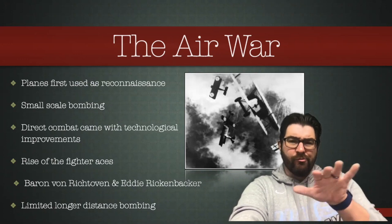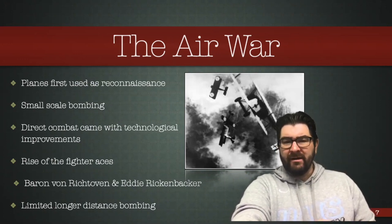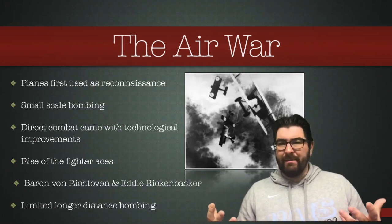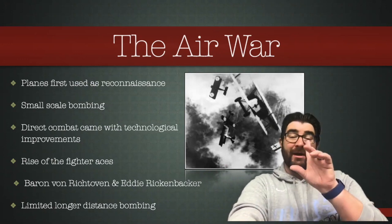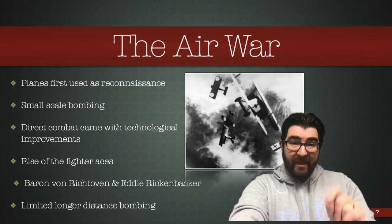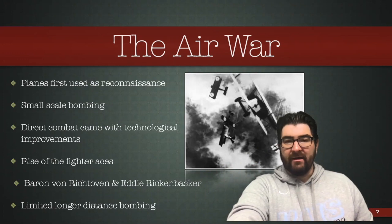There was limited longer-distance bombing. Germany ran some very limited air raids over London, but planes couldn't stay in the air that long and couldn't carry many explosives, so this did not have a major impact on the war. However, it will have a major impact on thinking about what the next war is going to look like, and we'll talk about that at a later date.